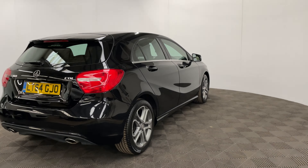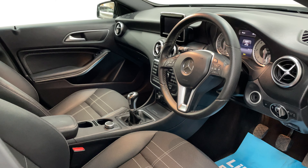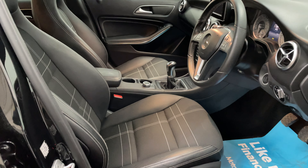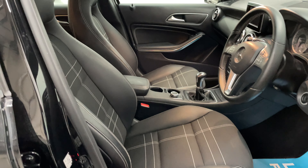As you can see, the black metallic paint is in really good condition for the age and mileage, nice and glossy. Looking inside the car, it comes with Bluetooth, cruise control, and the option of satellite navigation as well.